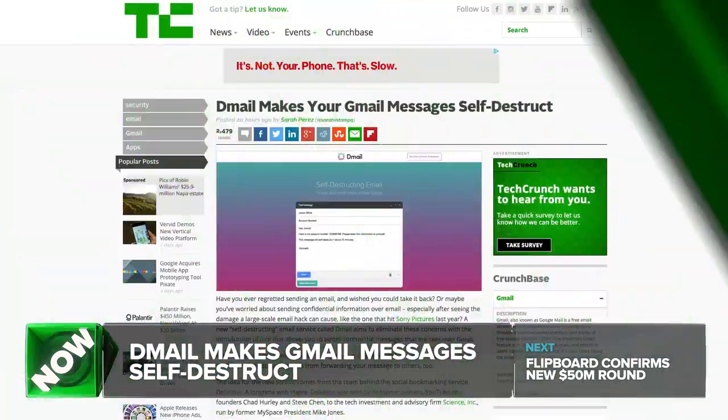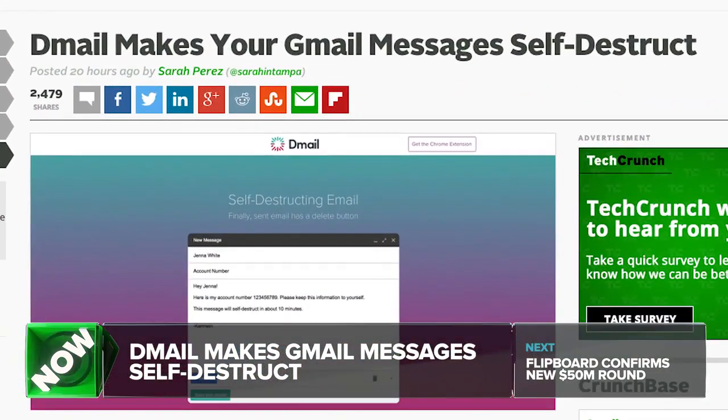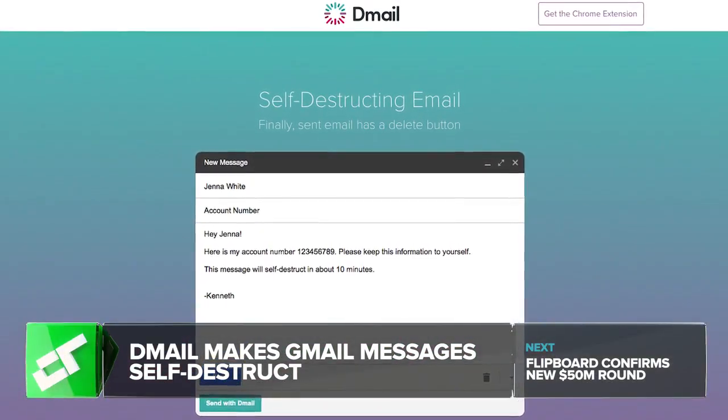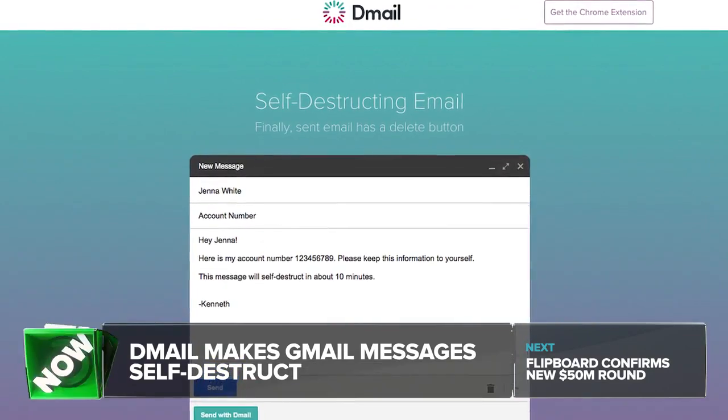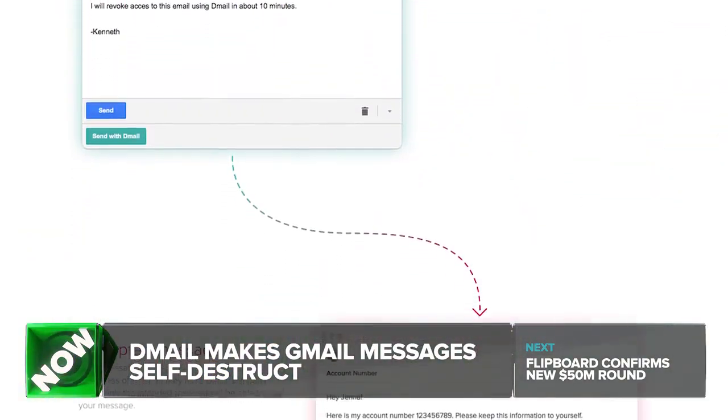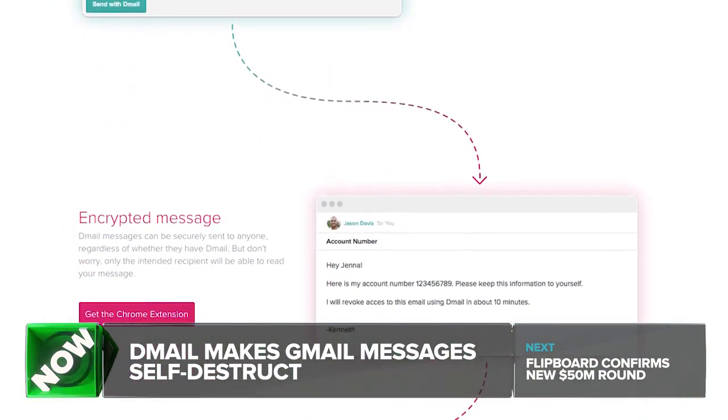Let's talk about email. One thing about email, besides it being a soul-crushing piece of antiquated garbage, is that once you send an email, you really can't ever take it back. There's also the issue of sending confidential stuff over email — remember the Sony hack? That's why a new self-destructing email service called D-mail, which works with Gmail, may be the savior we all need. With D-mail, you can revoke access to any email that you send via Gmail at any time, and soon you'll be able to stop recipients from forwarding your message as well.